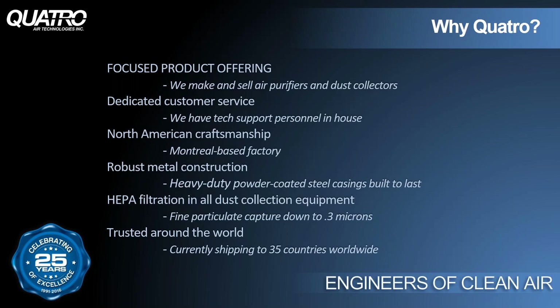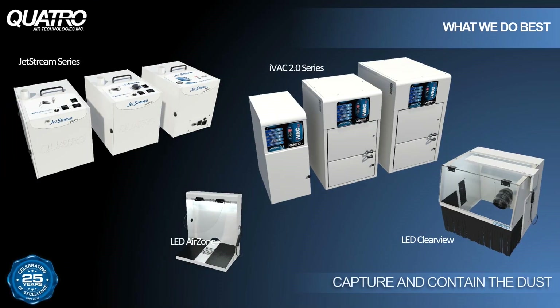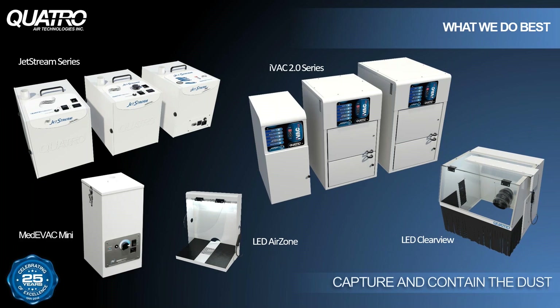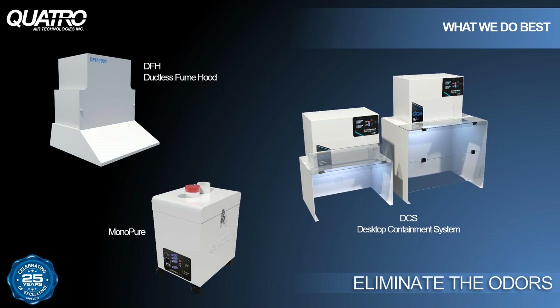We use heavy-duty steel in all of our designs to make sure our products meet the highest standard of quality. All of our systems are equipped with HEPA filters, which is an absolute necessity today with materials generating more UFPs than ever before. With customers in over 35 countries worldwide, Quattro is known around the globe for our quality and service. We manufacture and sell powerful dust collectors and accessories for just about every dental lab application, offering a wide variety of workbench accessories specific to each application.